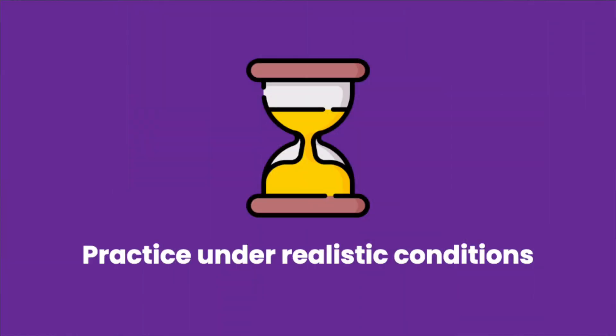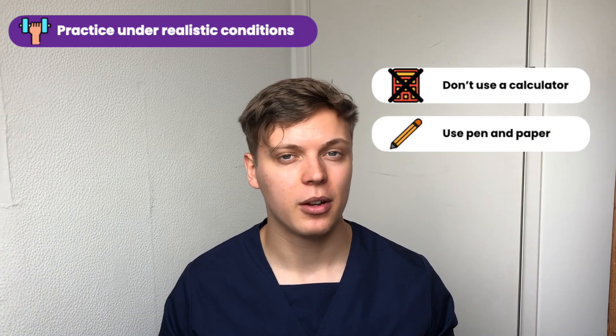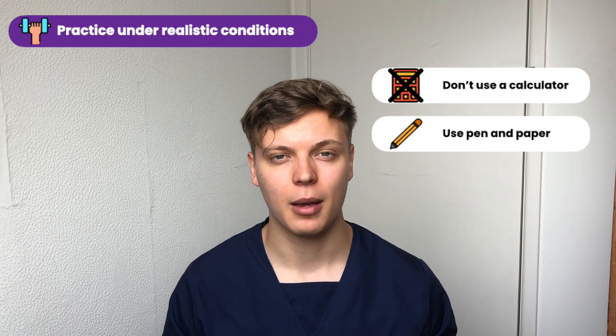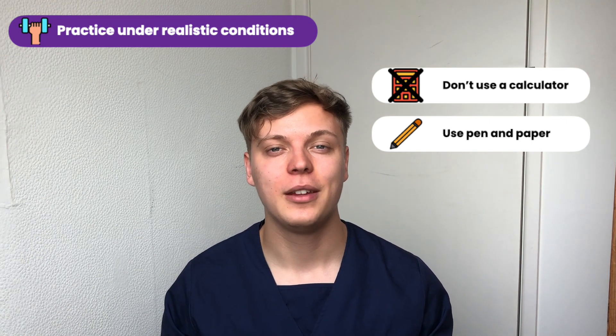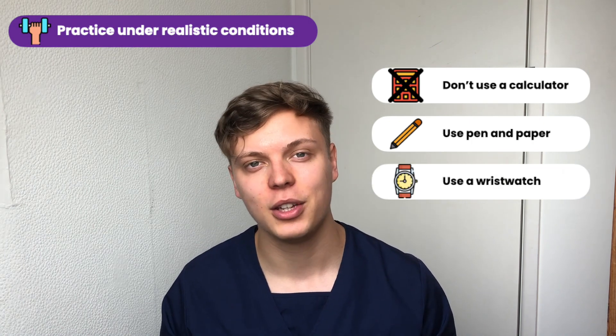Tip seven: practice under timed conditions. A lot of BMAT practice questions are available online, and it might be tempting to practice them on screen with a calculator in hand. However, it's important to note that BMAT Section 2 is a non-calculator paper and the exam is usually done on paper, so practicing under these conditions allows you to replicate timings more accurately. Another tip is to use a wristwatch for timings rather than a stopwatch on your phone, since you will not be able to have your phone in the exam.